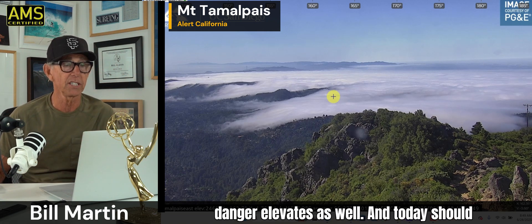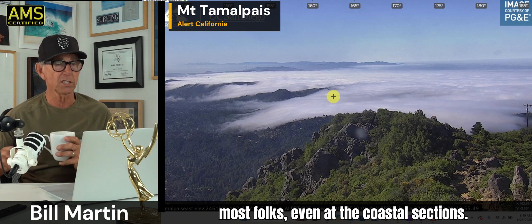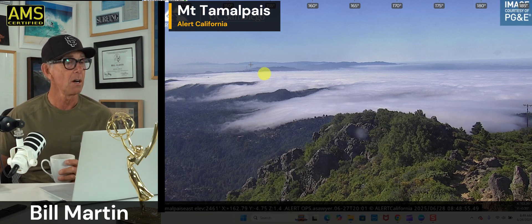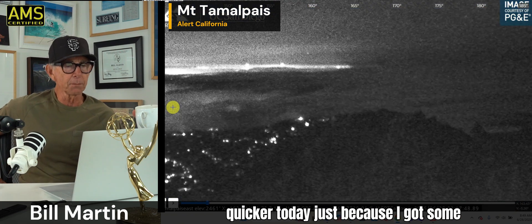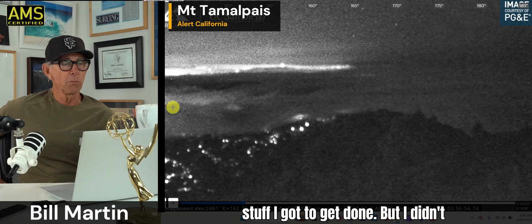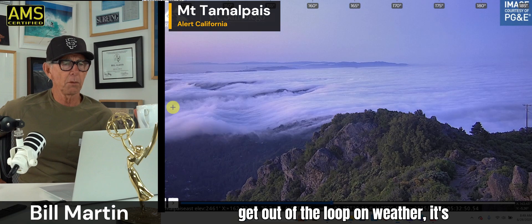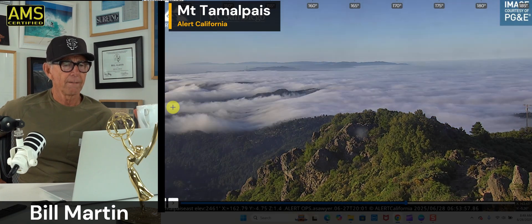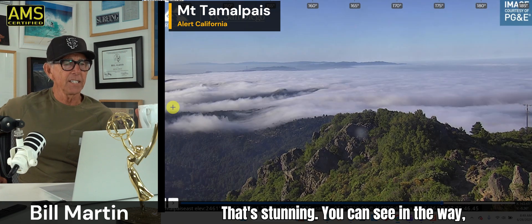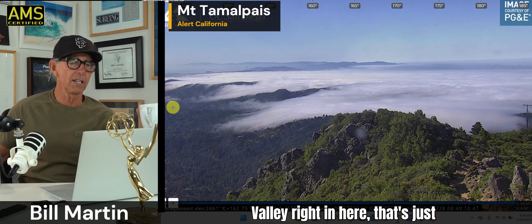Fire danger elevates as well. Today should be the warmest day of the week, with temperatures above average for most folks, even at the coastal sections. Put a loop on this so we can watch the fog roll in — this will be a little quicker today. I didn't want to miss a day; when you get out of the loop on weather, it's harder to do. Beautiful — that's stunning. You can see the curvature, the way it refracts or bends the fog when it comes into Mill Valley right in here.